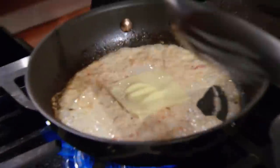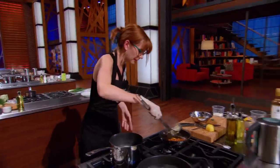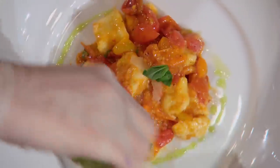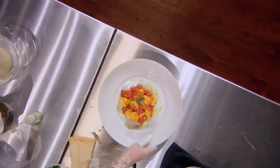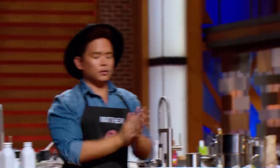Two minutes. You have two minutes left. Time to start plating two beautiful pasta dishes. Yes, chef. Go, Sean. 10, 9, 8, 7, 5, 4, 3, 2, 1. Hands up. Wow. Incredible. Absolutely incredible.